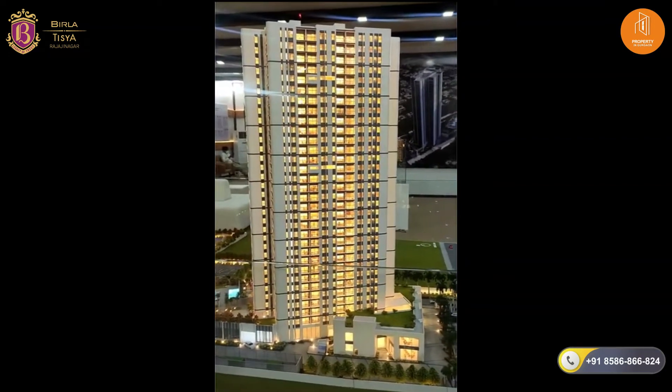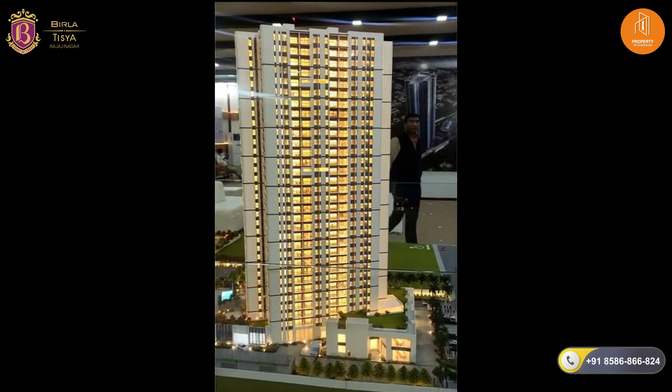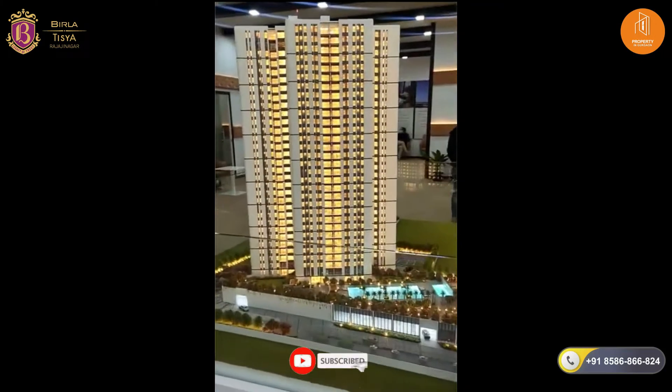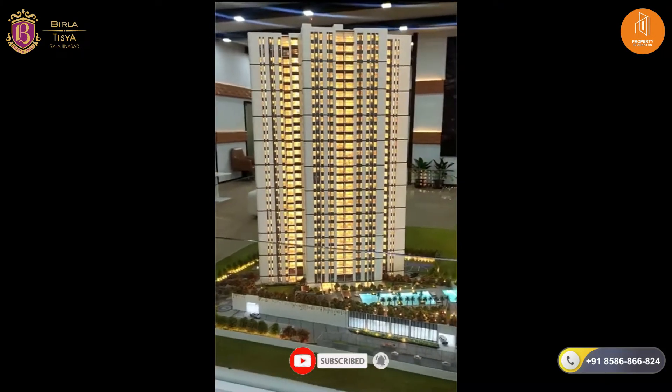Tower number 1 has 2 BHK, 3 BHK, and 3 BHK with servant. Tower number 2 has 3 BHK with servant and 4 BHK.